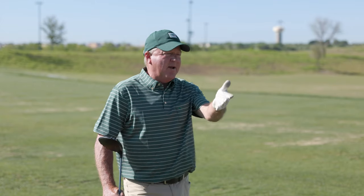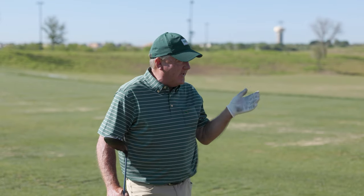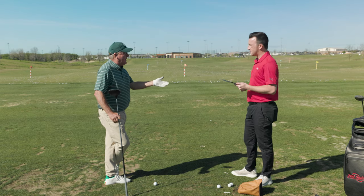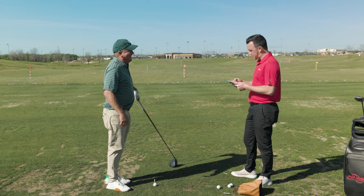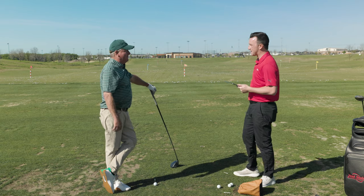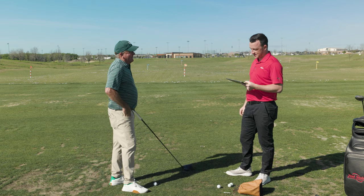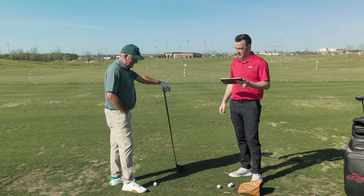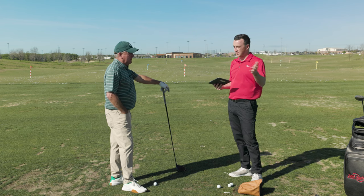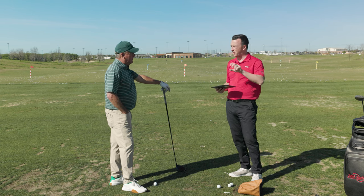Carry distance is the game changer — 32 yards more. Apex height averaged 87 feet with the gamer versus 63 with the old driver — 30 feet higher. The most surprising number was actually the launch angle; it was higher with the old club than I expected, given how low it goes. It really is an equation of spin. There's 28 to 30 years of technology difference here — that's what you're looking at.